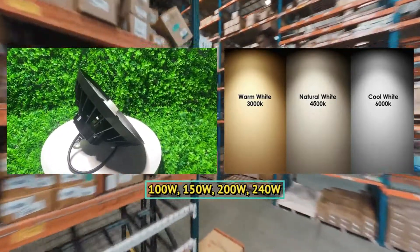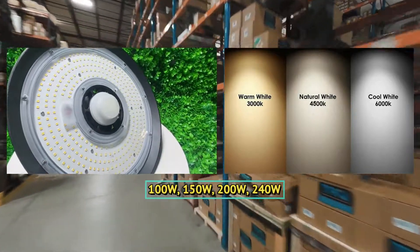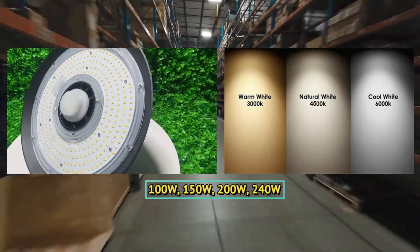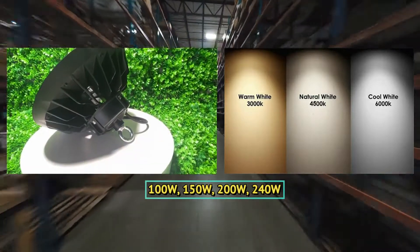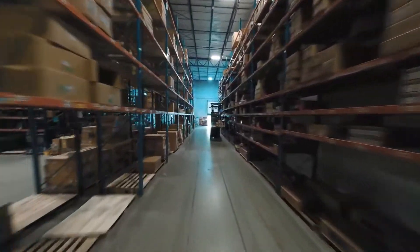On the other hand, traditional lighting methods typically have limited power options and color temperature choices. For example, incandescent bulbs typically come in lower wattage options, and their color temperature is fixed at around 2700 Kelvin. Fluorescent lighting can offer slightly more options, but is still limited when compared to LED lighting.